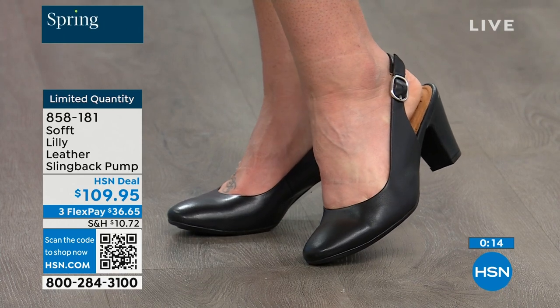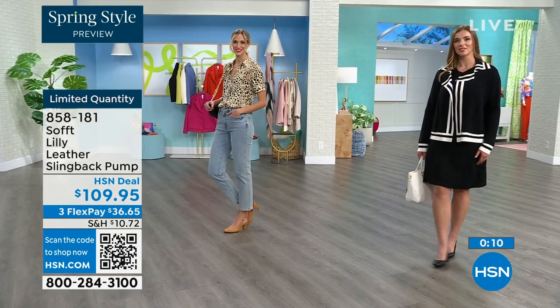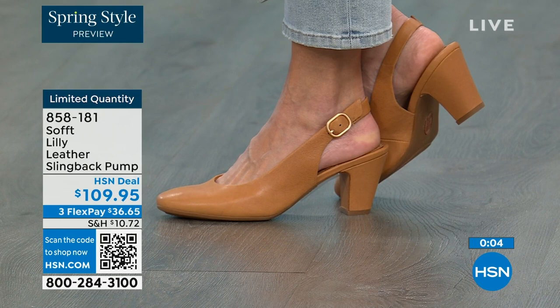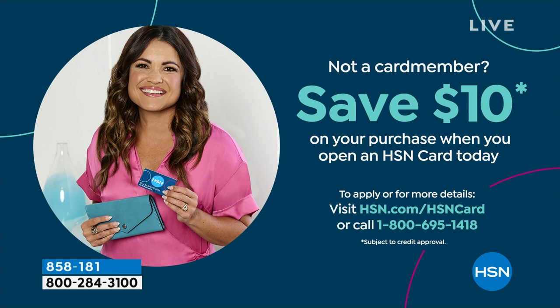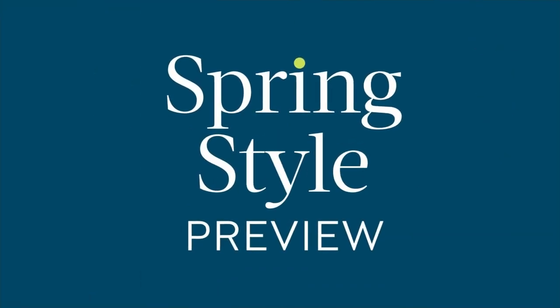If you're looking at these and you want them, it's a good price for a shoe you're going to wear all the time. We can make it even better with a brand new HSN card. When you're approved, you can take $10 off your first purchase — that would make those shoes under $100 for you. If that's going to be the difference, then do it.